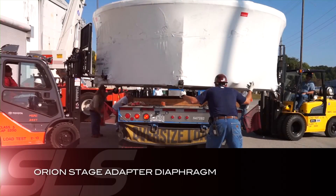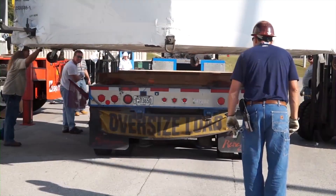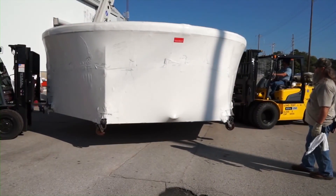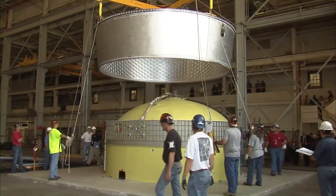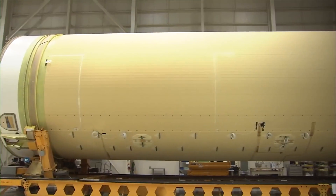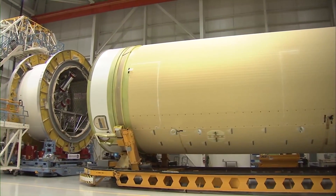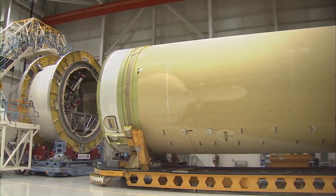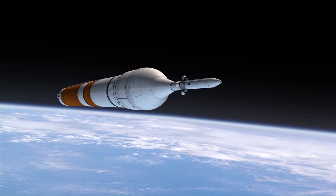In September, the Orion Stage Adapter Diaphragm arrived at the Marshall Space Flight Center to undergo pressurized testing before being integrated with the spacecraft's Stage Adapter, certifying it for flight conditions. The component is an integral part of the Stage Adapter that will connect Orion to a Delta IV heavy rocket for NASA's Exploration Flight Test 1 in 2014.